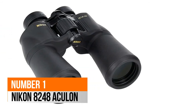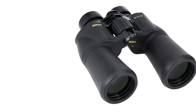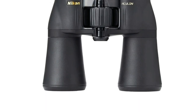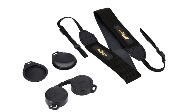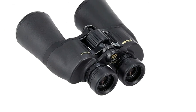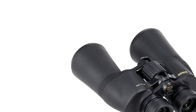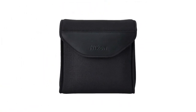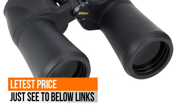Number 1: Nikon 8248 Uculin. Turn-and-slide rubber eye cups allow for comfortable viewing during extended periods of use. The Uculin A211 10x50 binoculars are designed to be as light as possible along with excellent ergonomics. The smooth central focus knob makes these binoculars simple to operate and easy to focus. Made with spherical multi-coated eco-glass lenses for bright and clear images in most lighting conditions. A durable rubber armored coating ensures a non-slip grip, even in wet conditions.